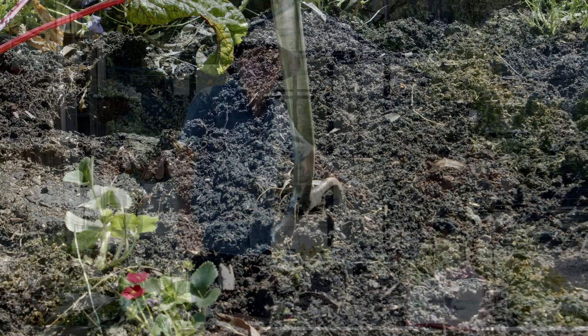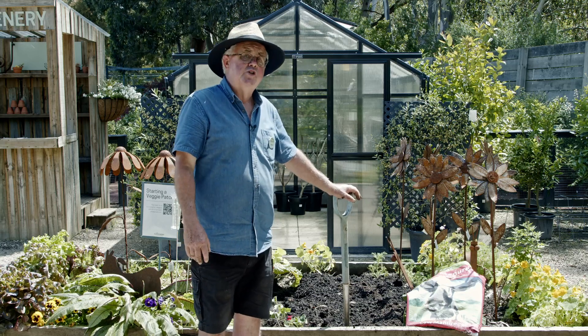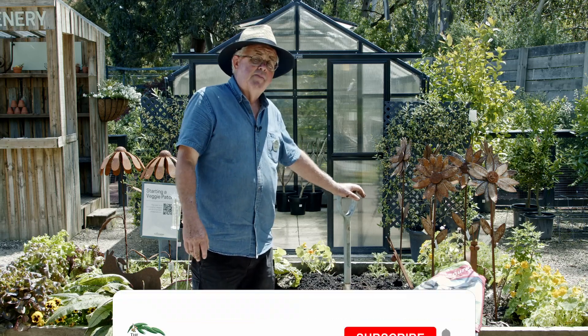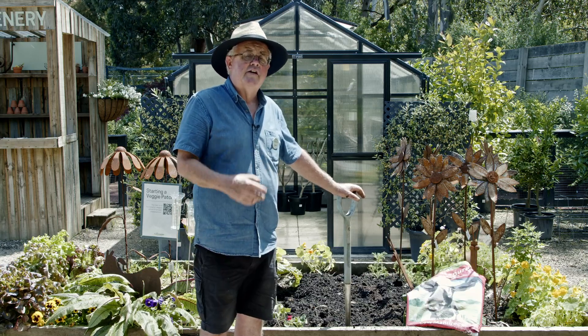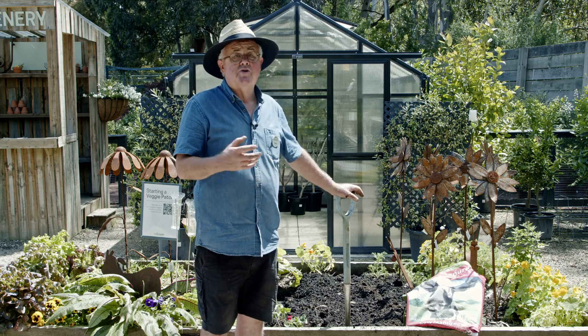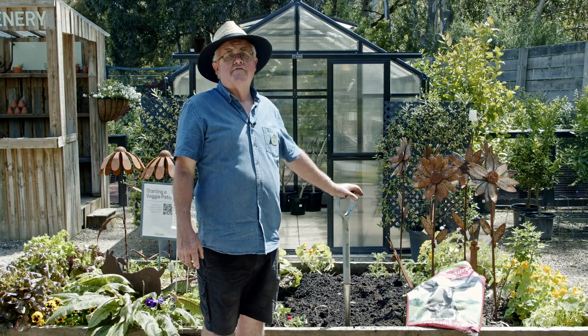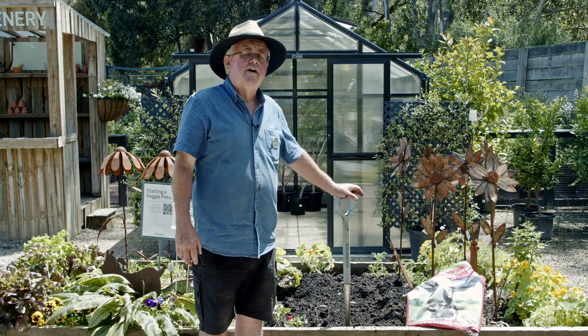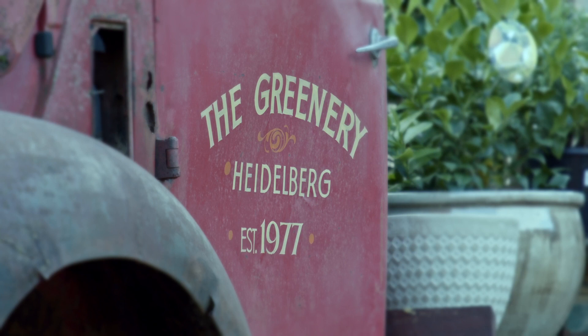Thanks for watching. I hope you've enjoyed this video on incorporating manures and compost into garden soils. Remember that if you have any other queries, feel free to come down and speak to the staff here at the Greenery Garden at Home — they'll only be too happy to help with any gardening queries you may have. Remember that we're open six and a half days a week and we can help you with any of your garden needs. Thanks for watching again.